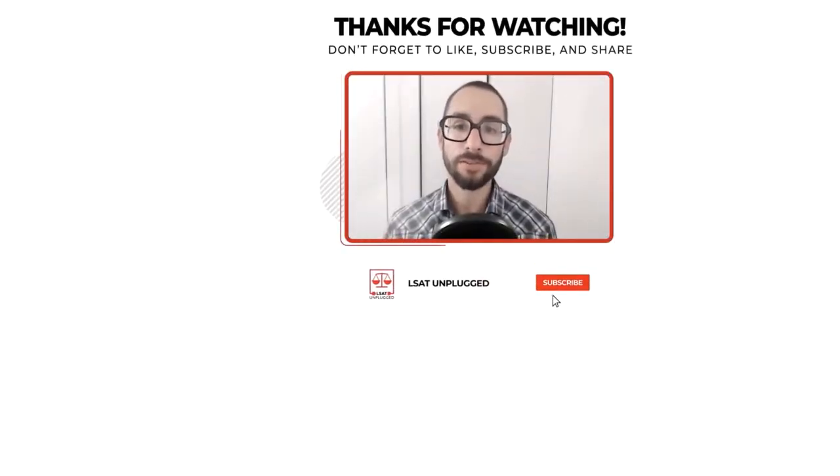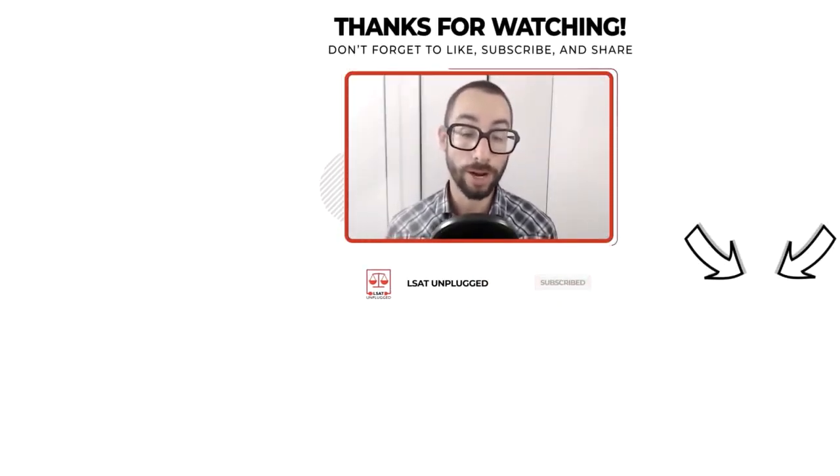Thanks for tuning into the show. Please subscribe if you haven't done so already to be notified of new episodes. Feel free to reach out if you need anything as you move forward with your prep — I'm happy to help however I can. I wish you all the best and take care.